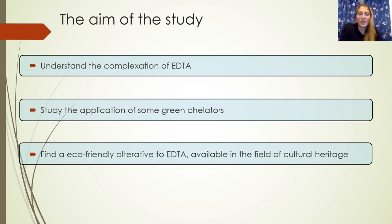For this reason, I studied the application of some green chelators to find an eco-friendly alternative to EDTA that can be available in the field of cultural heritage.